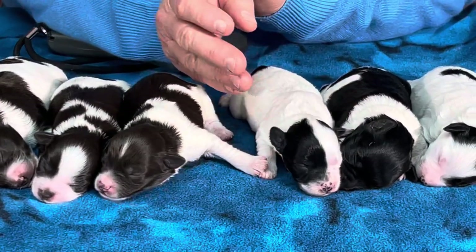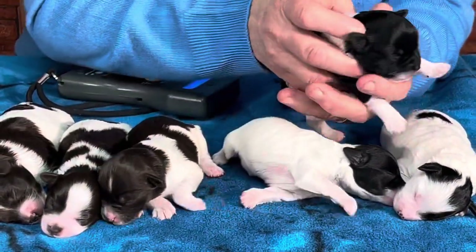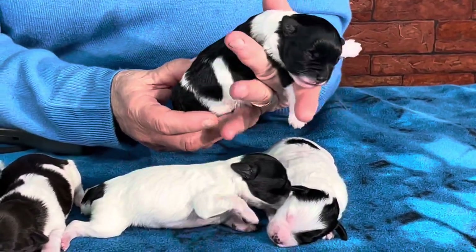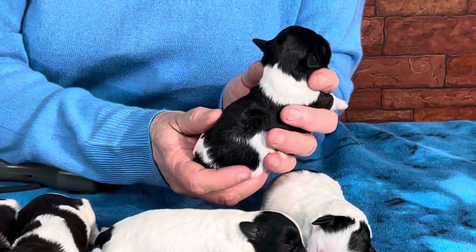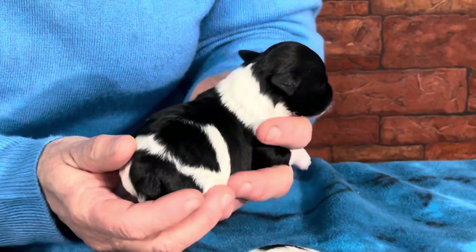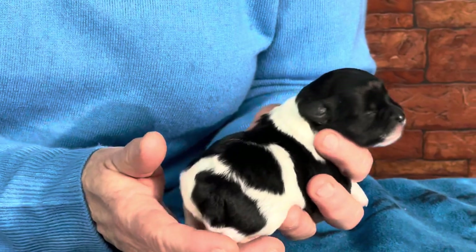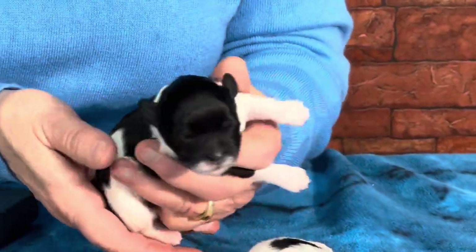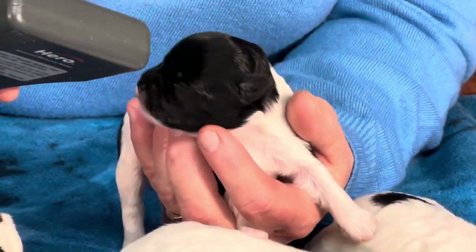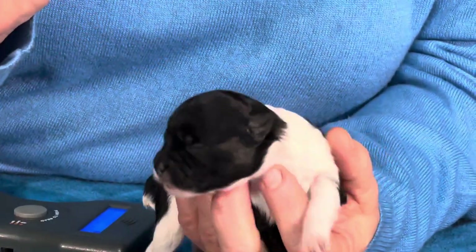We're going to do the blacks first since we started with him. This one has the most black — this one looks just like Hondo. Almost like Ginger's puppy with the big black collar, the white on the hip, and the white on this leg. He looks just like Hondo — this is daddy's spitting image. Actually, it's a she! Her chip is 98 62.